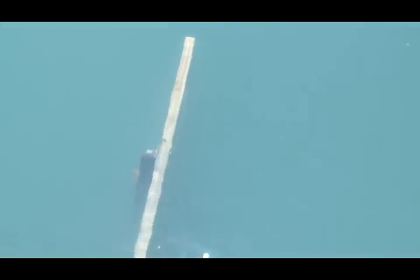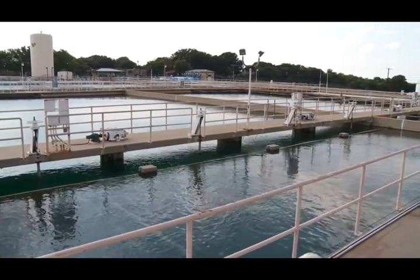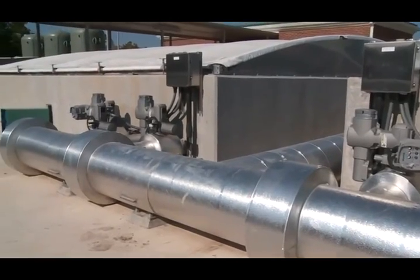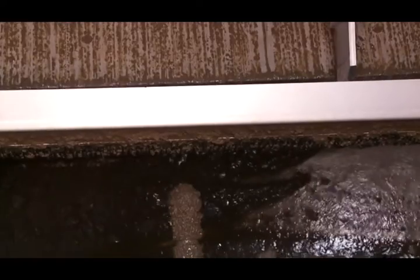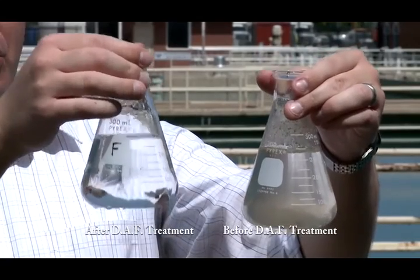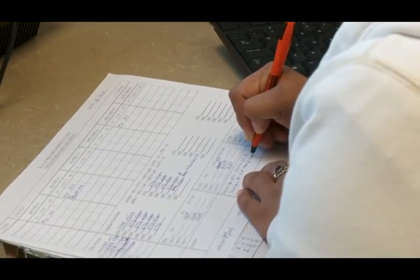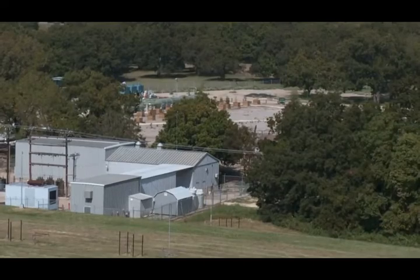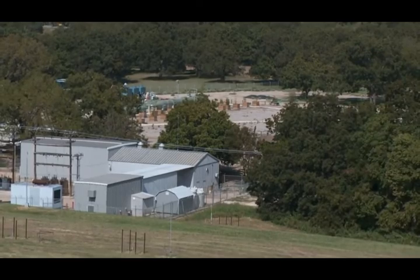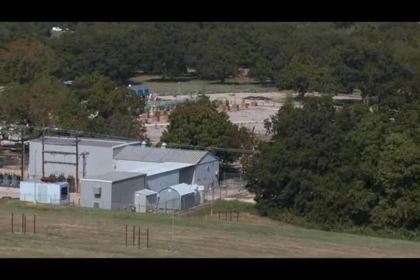After ozonation, the water is almost pure enough to go directly to customers. However, it is sent to Waco's two traditional water treatment plants for further filtration and chlorine treatment. The dissolved air flotation and ozonation processes have greatly reduced the need for large quantities of traditional treatment chemicals. The entire process not only effectively removes taste and odor, but is also able to address possible contaminants the EPA is just now beginning to research, such as pharmaceuticals. Waco's Dissolved Air Flotation Water Treatment Plant — setting a new standard and ensuring superior drinking water for the community for years to come.